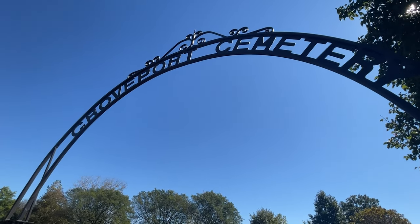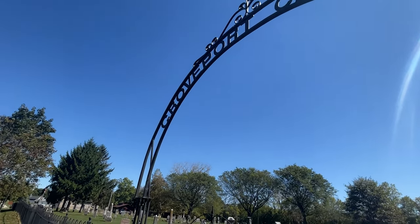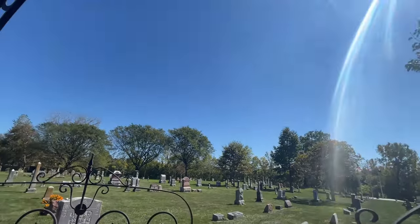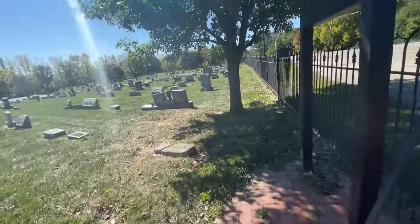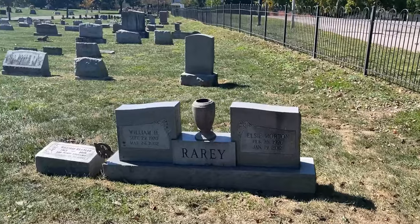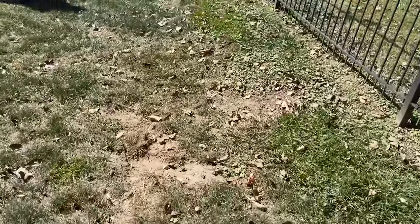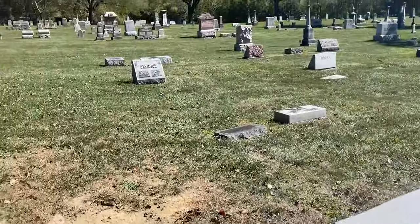Here is the Groveport Cemetery — a very old cemetery here. This is where Rary is buried — a very important person in this area of Ohio. Here is a Rary headstone — not sure if this is the Rary, but probably related.